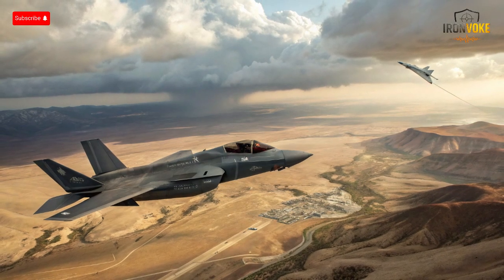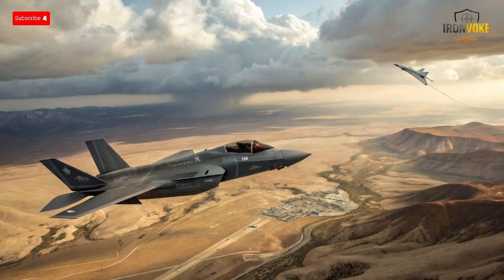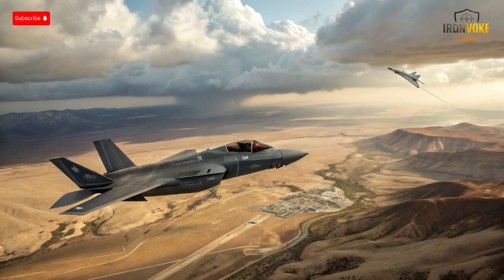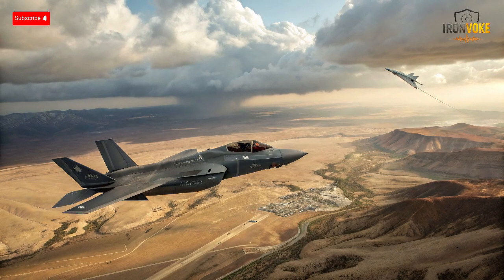Let's start by analyzing the exterior design and aerodynamics of both jets. The exterior design of both the F-35I Adir and Su-57 is a testament to the stealth era's emphasis on radar cross-section reduction and aerodynamic efficiency. The F-35I features smooth, blended surfaces, angled edges, and internal weapon bays to minimize radar detection. Its canted vertical stabilizers, trapezoidal air intakes, and carefully designed fuselage reflect years of iterative engineering aimed at reducing radar returns while maintaining speed and maneuverability.